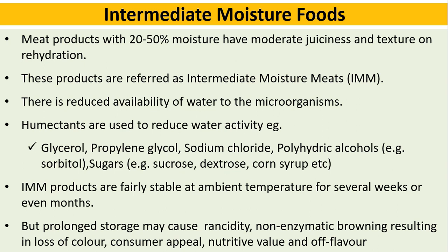Intermediate moisture foods: meat products with 20 to 50 percent moisture have moderate juiciness and texture on rehydration. These products are referred to as intermediate moisture meats, or IMM. There is reduced availability of water to microorganisms. Humectants are used to reduce water activity. Examples include glycerol, propylene glycol, sodium chloride, etc. IMM products are fairly stable at ambient temperature for several weeks or even months.